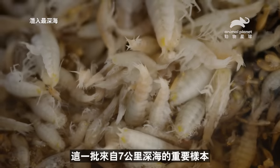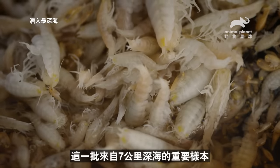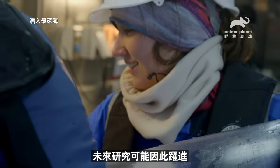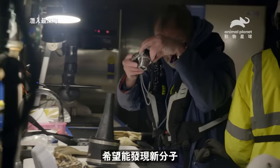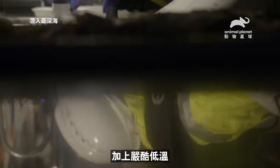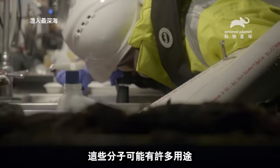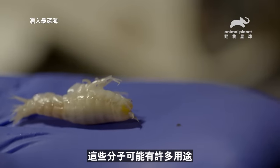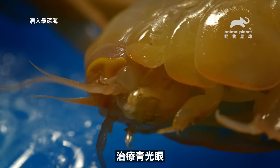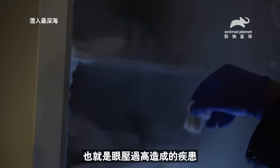The team have a vital horde of specimens from 24,000 feet down whose chemical secrets could set the stage for scientific breakthroughs in the future. Hopefully we'll discover new molecules that have to do with a combination of pressure and ultra-cold temperatures. In China, they've been able to use the osmolyte that we discovered in deep-sea animals to actually cure glaucoma, which is a high-pressure disease of the human eye.